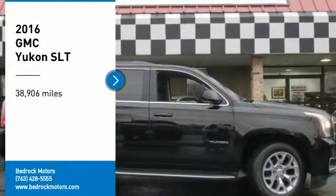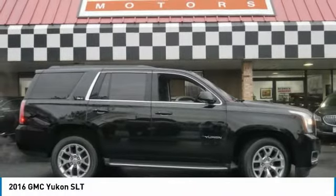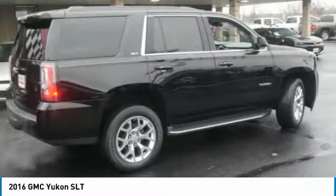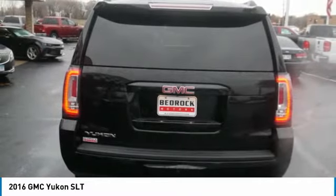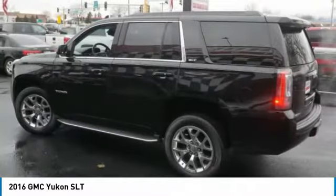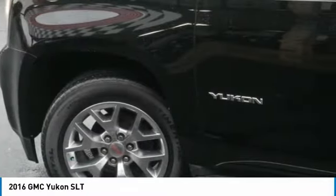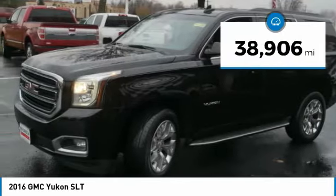Take a ride in the 2016 Yukon. Peace of mind comes standard with GMC's 100,000 mile 5-year powertrain warranty and Yukon's 5-star frontal crash test rating, boasting a Vortec 5.3 liter V8 with active fuel management and flex fuel. Yukon is agile and capable. This vehicle has less than 40,000 miles.